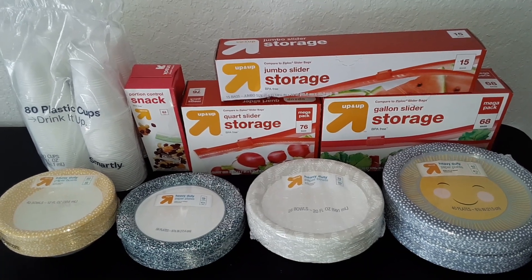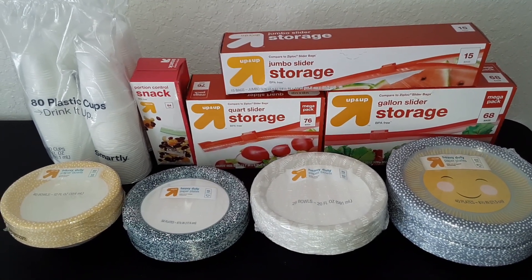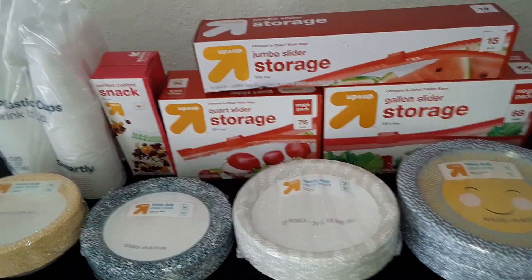Today we have a haul of items from Target. The total cost for this order was $42.99, and here's what we got.